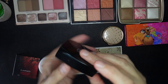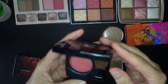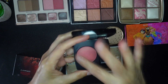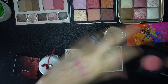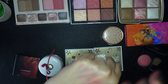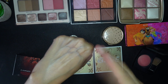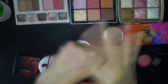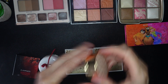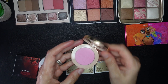This Chanel blush is one of the first blushes I ever bought when I was getting back into makeup. It's called Malice — basically a sort of neutral, warm pink. It's very fine and really beautiful. You can put it on and blend it away if you think you applied too much. I definitely want to keep that one.